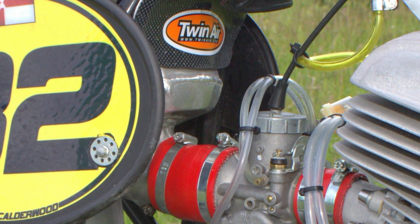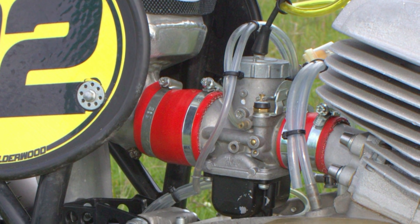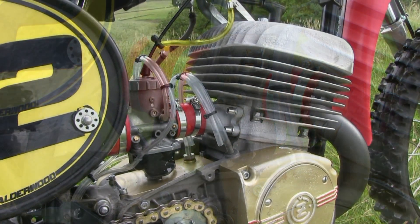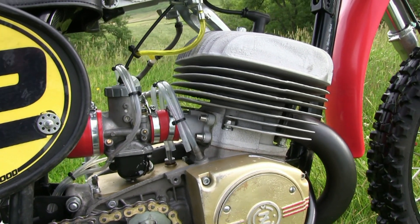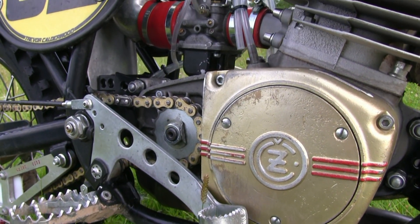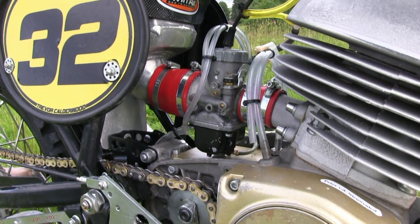Another fine feature on this particular bike is this lovely handcrafted alloy air box which feeds the air to this very high quality Mikuni carburetor. One of the other upgrades to this machine are a set of these lovely heavy duty wide foot pegs which replace the narrower original items.